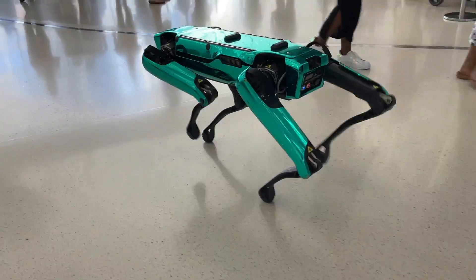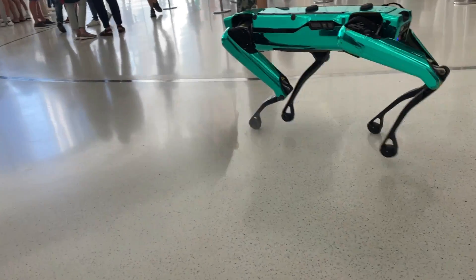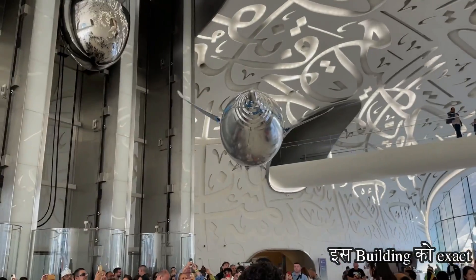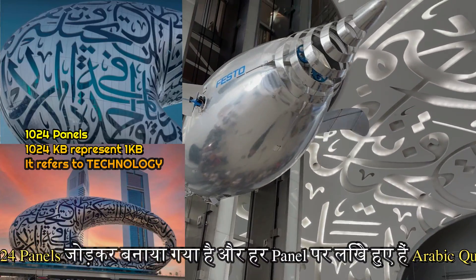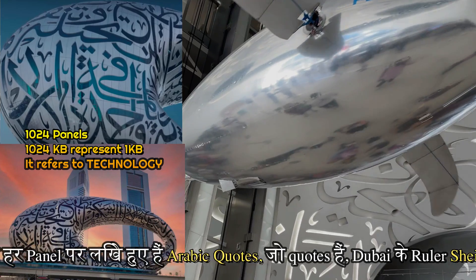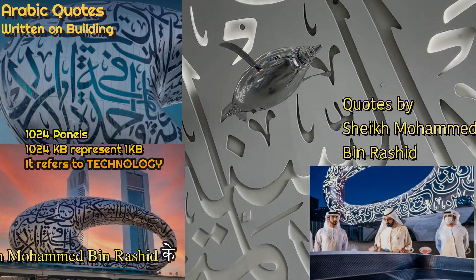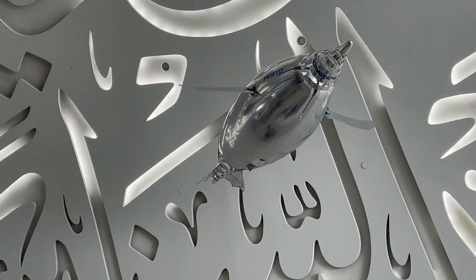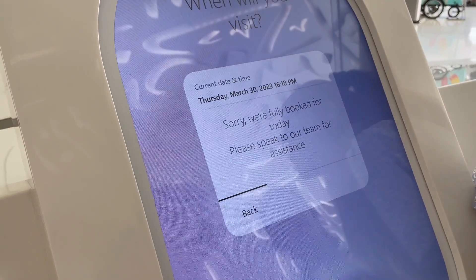This is a robot dog for security. This is Robert's back. This building has exactly 1024 panels, and all panels have Arabic quotes. The quotes are from Dubai ruler Sheikh Mohammed bin Rashid. This building was built on April 12th.